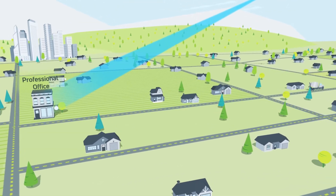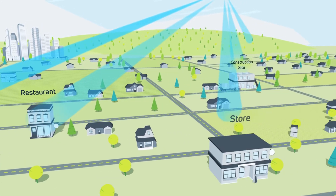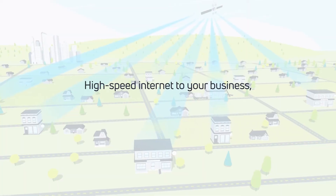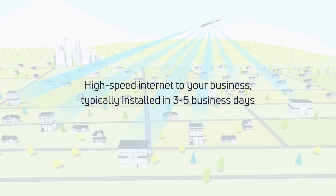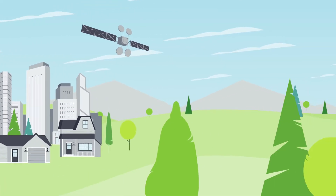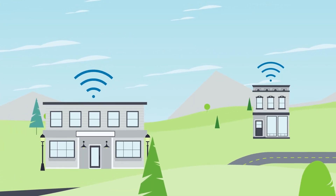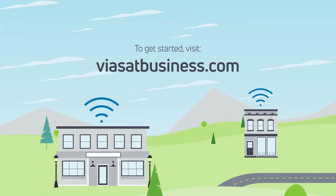So if you've got a professional office, a restaurant, a construction site, a store with many locations, or any other kind of business, we can provide high-speed internet to your business and get it installed in three to five business days. Viasat Business can help keep your business online and your customers and employees connected just about anywhere you do business. To get started and find the plan that's right for you, visit us at ViasatBusiness.com.